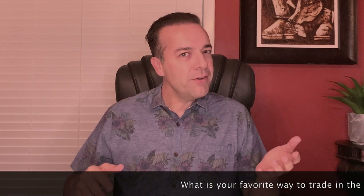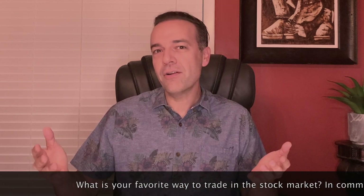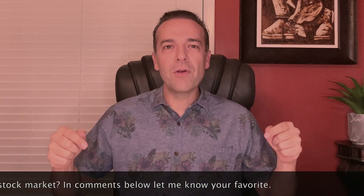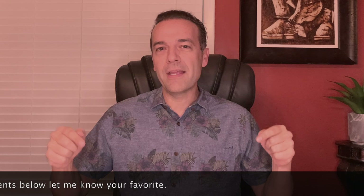What is your favorite way to trade in the stock market? Are you a day trader, a covered call or put option trader, a growth investor, or a dividend stock investor? Let me know in the comments below. And stay tuned until the end where I'll show you exactly how much money you can make selling and rolling put and call options for a living.